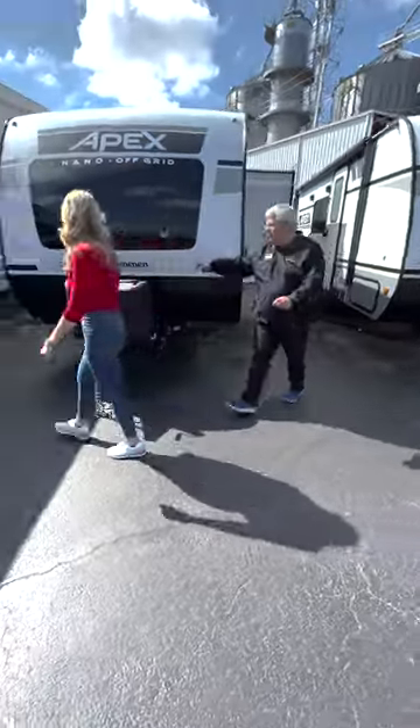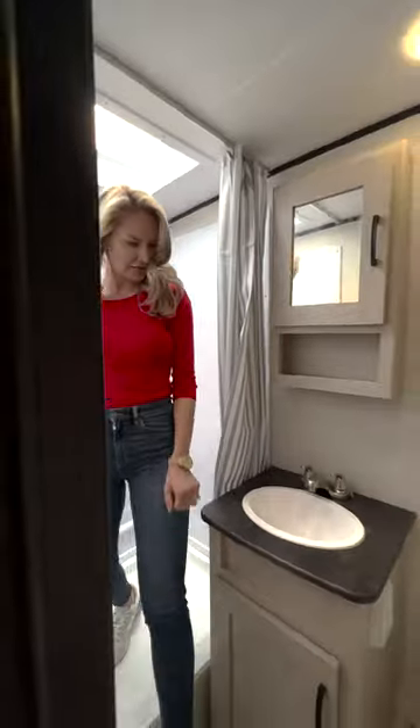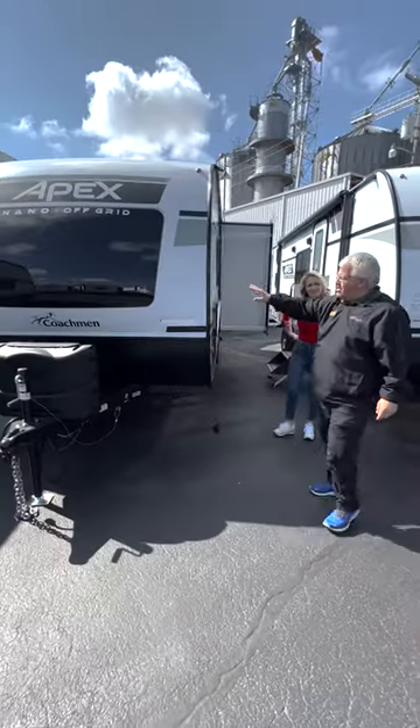Coachman Apex 191 RBS. RBS stands for rear bath, so it has a really nice big rear bathroom in the back with lots of storage. This one is called a Nano, so it only weighs 3,600 pounds.